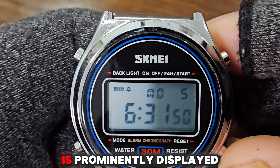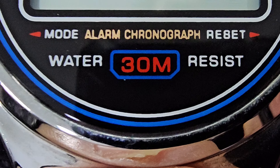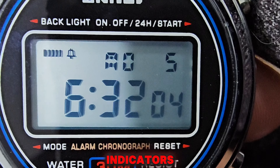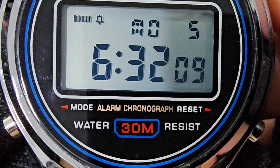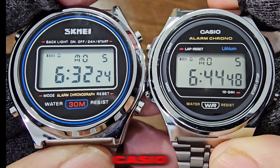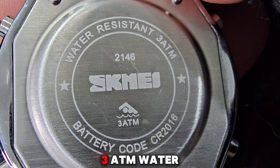The Scheme A logo is prominently displayed at the top of the panel, with 'Alarm Chronograph' and 'Water 30M Resist' at the bottom. The display shows the date and day at the top, with small alarm indicators and larger digits for the hour, minute, and second below. The Scheme A features a bluish display with slightly larger digits compared to the Casio. Its back case is stainless steel with the company's logo, model number, and three ATM water resistance.